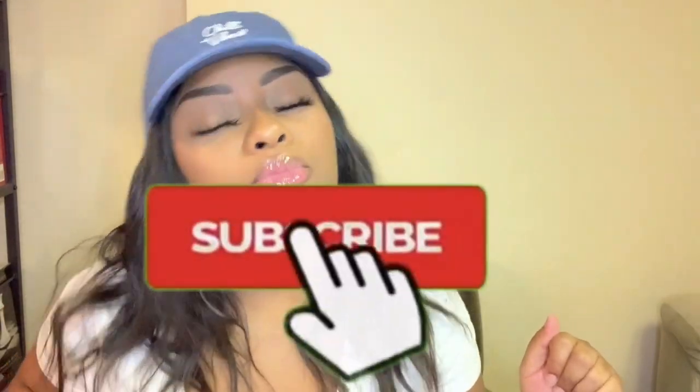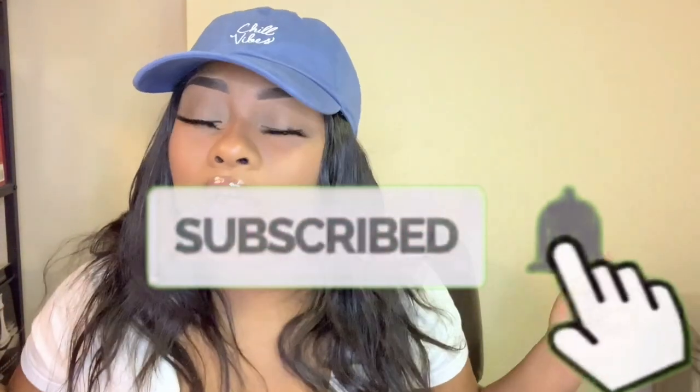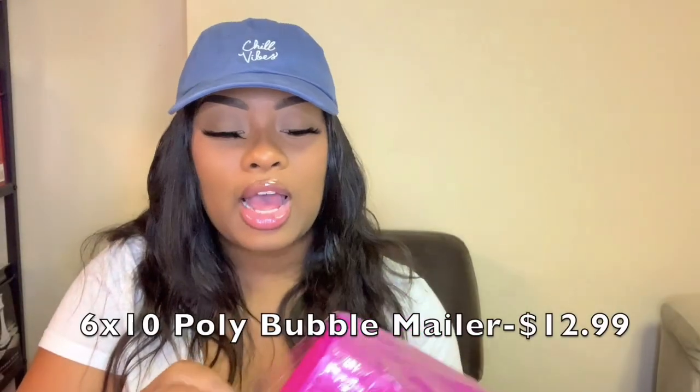If you are new to this channel and this is your first business video you're watching, hello, welcome to my channel — go subscribe, there's a red button under this video, go press it. If you are returning, thank you for coming back, make sure you are subscribed, give this video a big thumbs up, and let's get straight into the video.